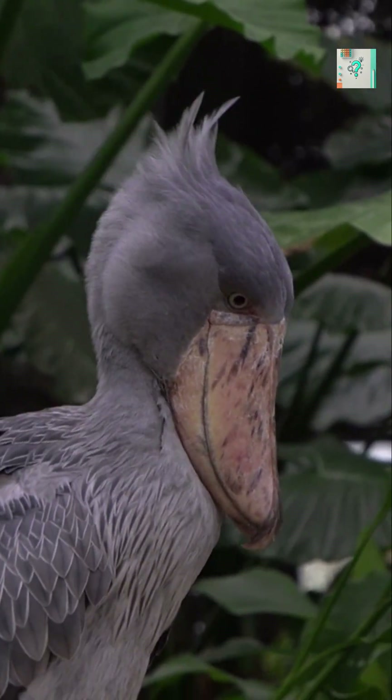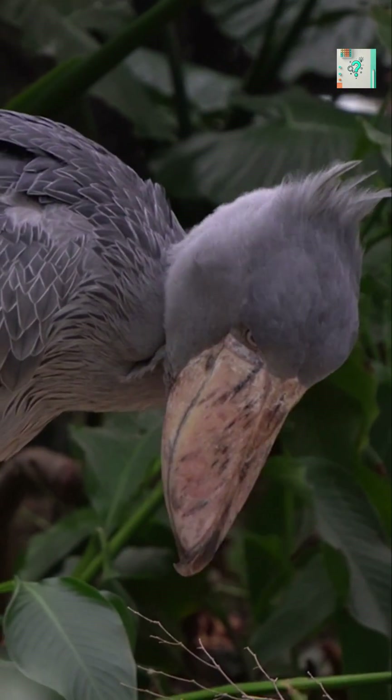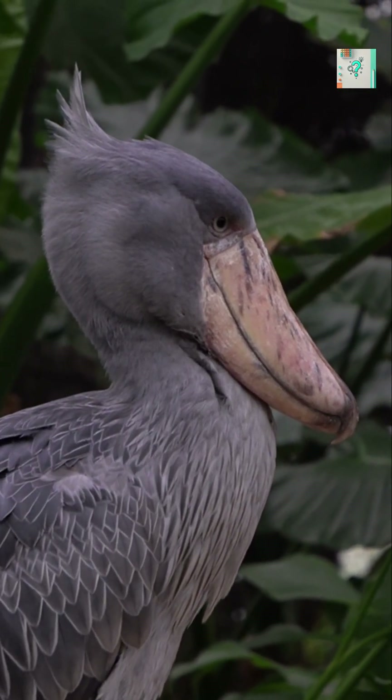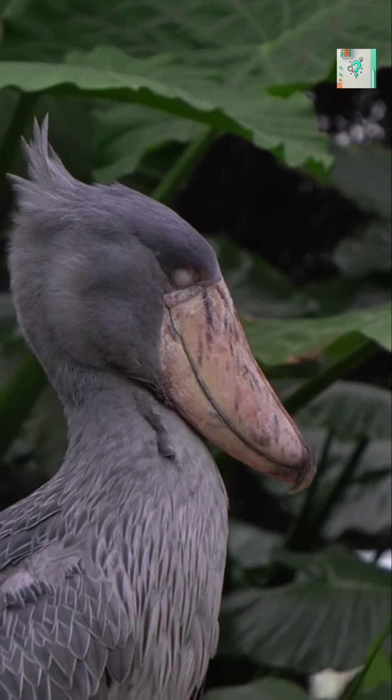Vision is another key factor. Shoebills have large forward-facing eyes that provide excellent depth perception. While standing still, they track subtle movements beneath the water's surface, waiting for the precise moment to strike.